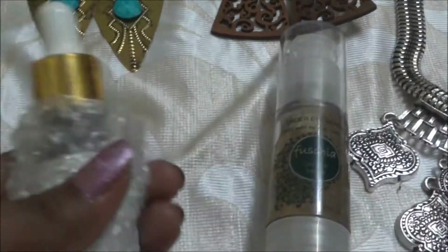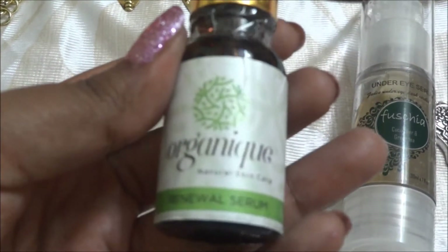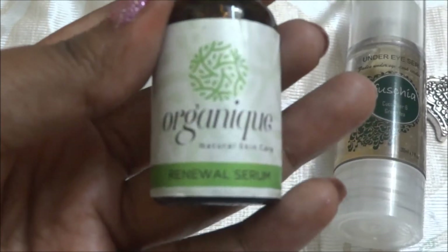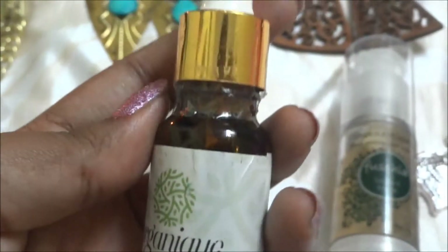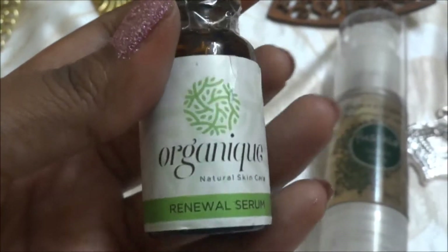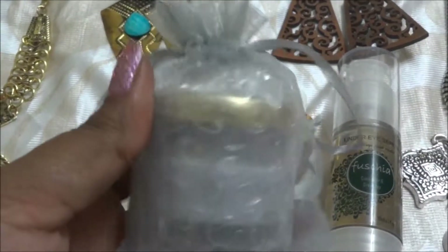This is again a full-size product from the brand Organix — it's a face renewal serum worth 400 rupees. It comes in a cute dropper bottle; I've heard a lot about this brand. It's cutely packed and I really love these little bottles.